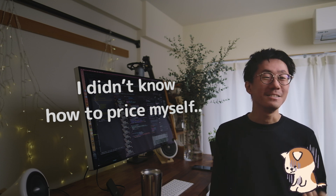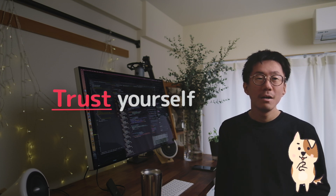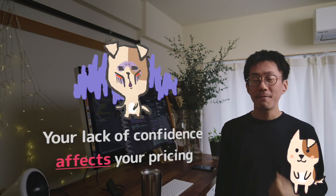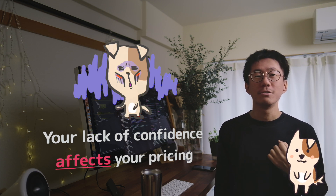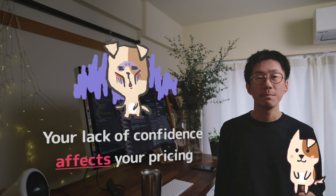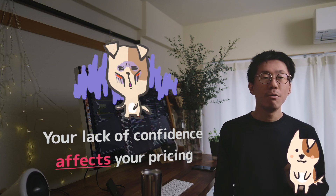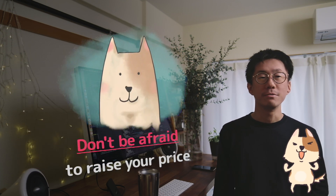How to avoid selling yourself too cheap? The most important thing is to trust yourself. Don't underestimate yourself. When you think about how much you'd expect your clients to pay, your mind is significantly affected by your confidence. Your lack of confidence lowers the price because you want to avoid having responsibility for your work. You need to build enough self-confidence by having successful experiences as many as possible so that you can propose the right price. So just trust yourself and don't be afraid to raise your pricing.